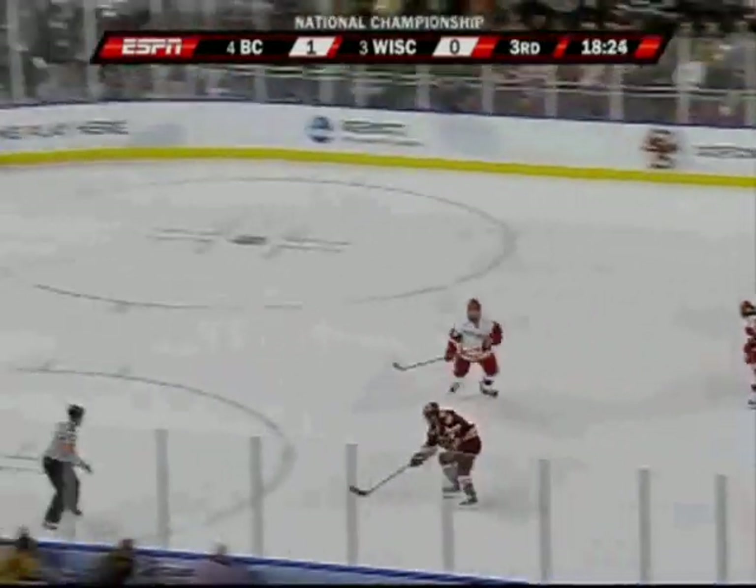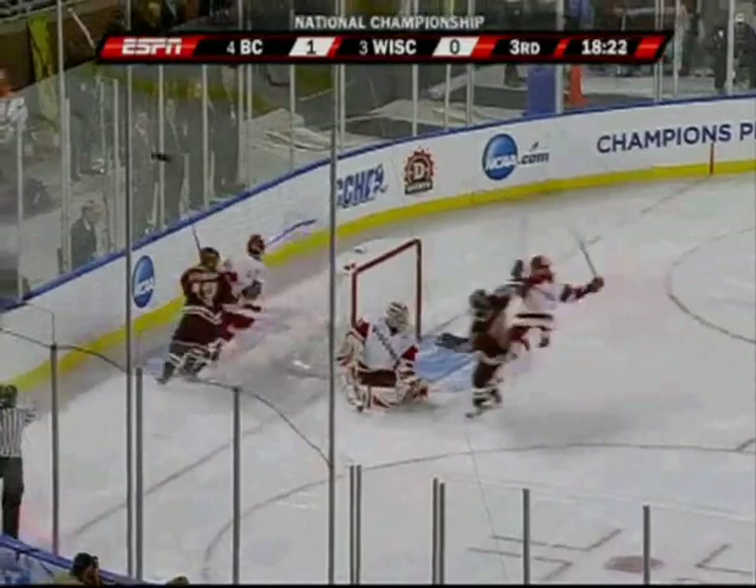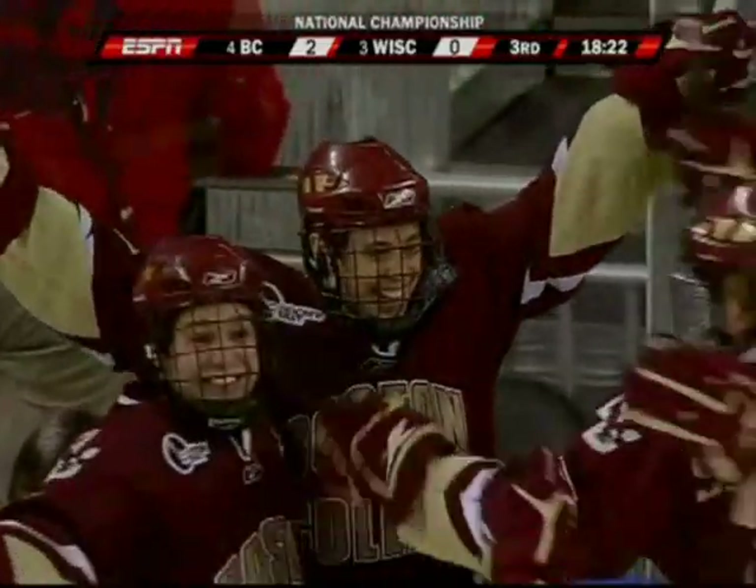Right through center is Atkinson. Atkinson, an angle, a shot. Score! Atkinson with a backhander, and it is 2-0, Boston College.